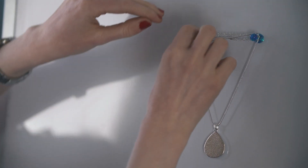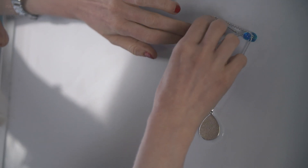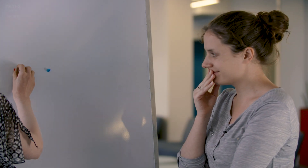Now let's see what happens if we remove the white nail. It falls.